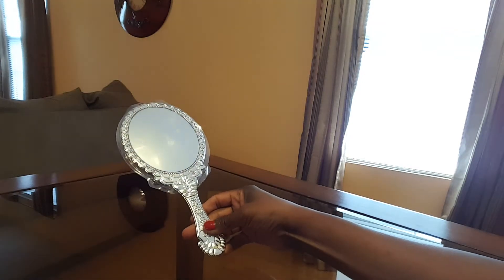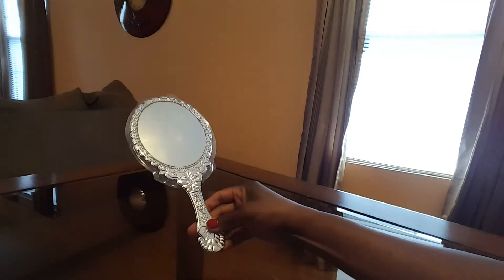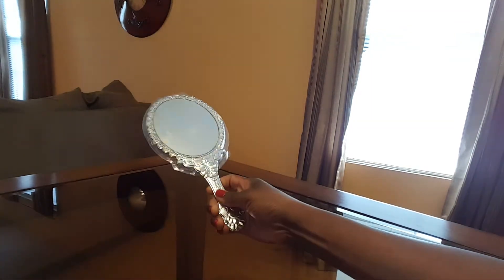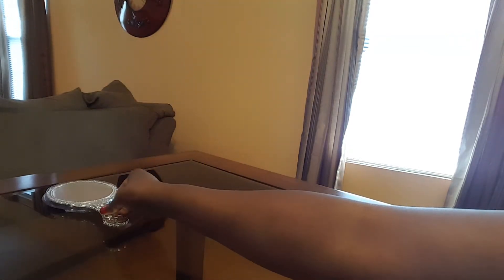I purchased a mirror which I thought was really pretty. It looks like an antique old mirror and it's silver. You got to have a mirror to do your makeup — not always, but if you want to do it right you want to have a mirror.